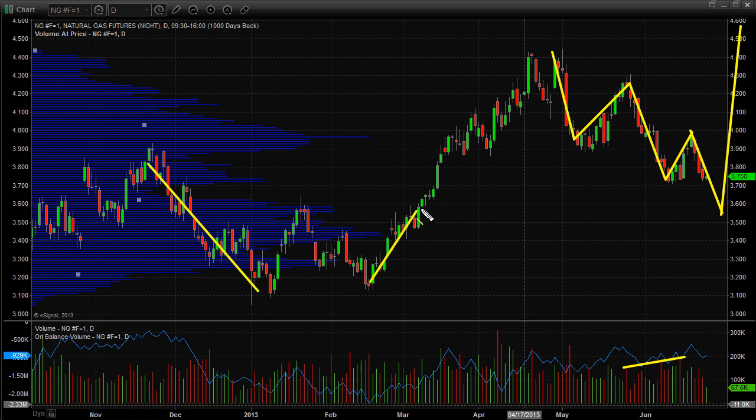Eventually natural gas puts in a bottom and you get this long extended move to the upside. I'm starting to get interested in natural gas simply because of the wave count and we're coming down into this zone that starts to look very attractive as oversold support. We've got lots of high-volume support in this whole zone, so that's what I'm looking at going forward for natural gas.